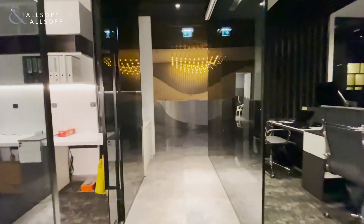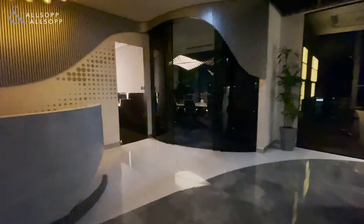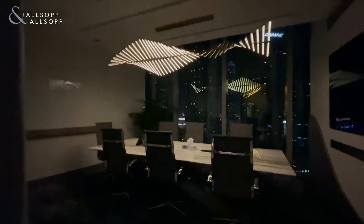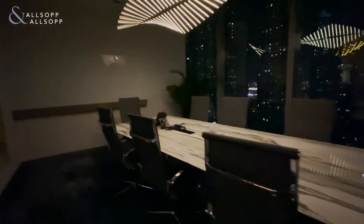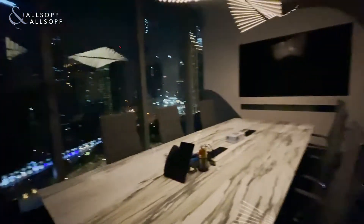Walk back through the office and we'll come to the meeting room. Fully lighted design, fully electric blinds, equipment included.